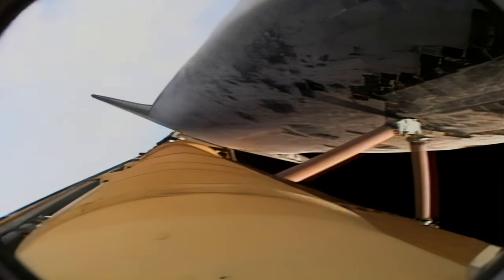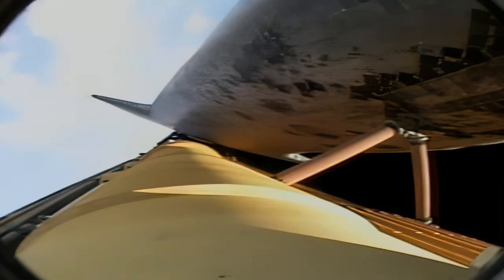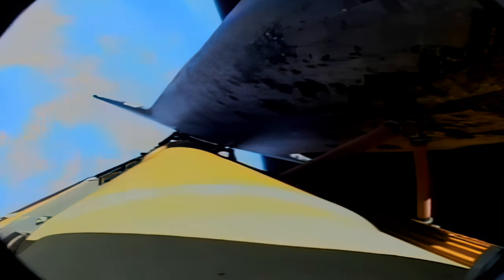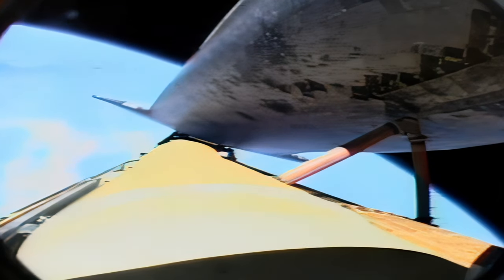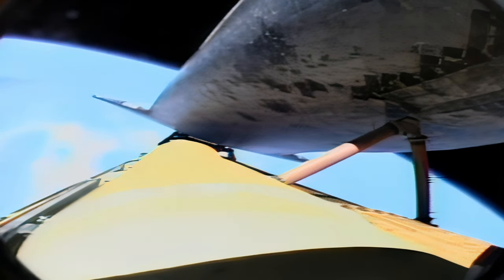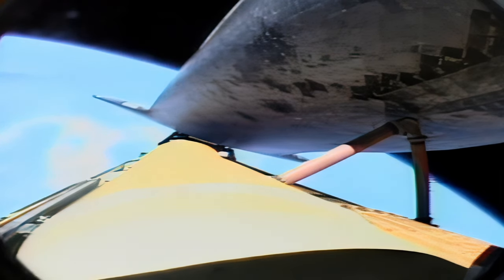Discovery is rolling to a heads-up position now to assist its performance as it finishes its ascent to orbit. Discovery, Houston, press to MECO and single engine Zaragoza 104 — those calls indicating that Discovery could reach its planned orbit on only two engines if needed. All three continue to operate well at full throttle. Just under two minutes to cutoff of the main engines.